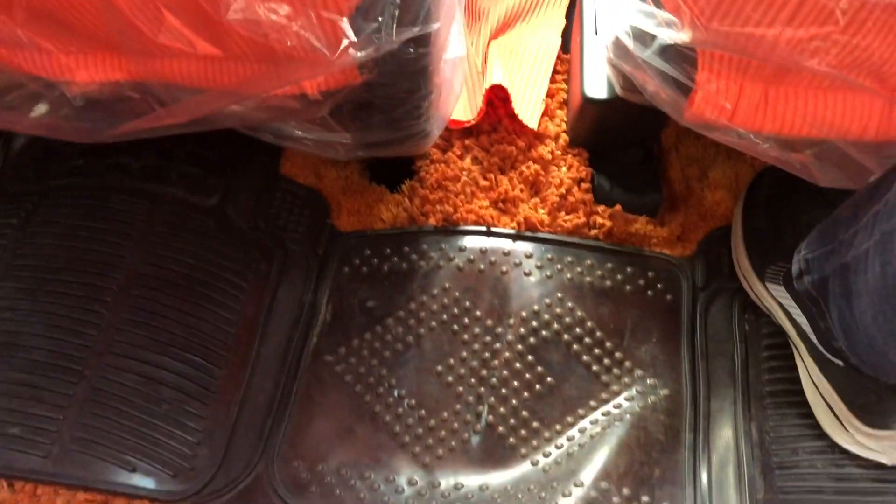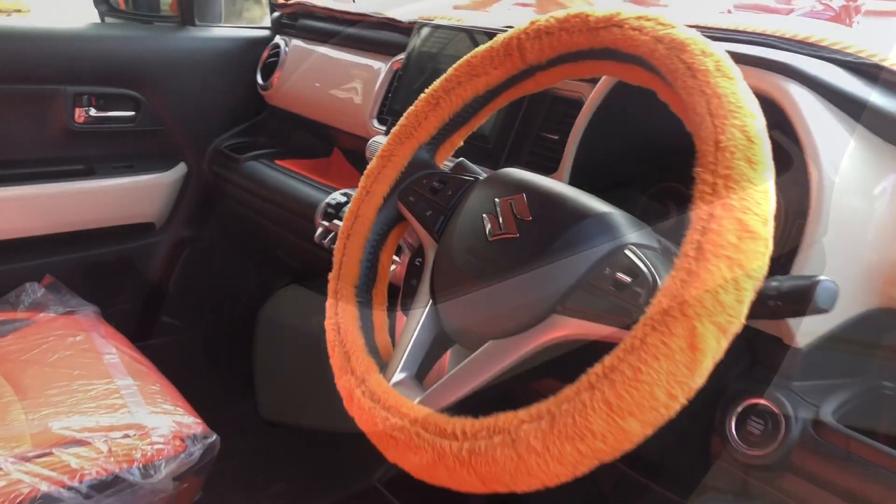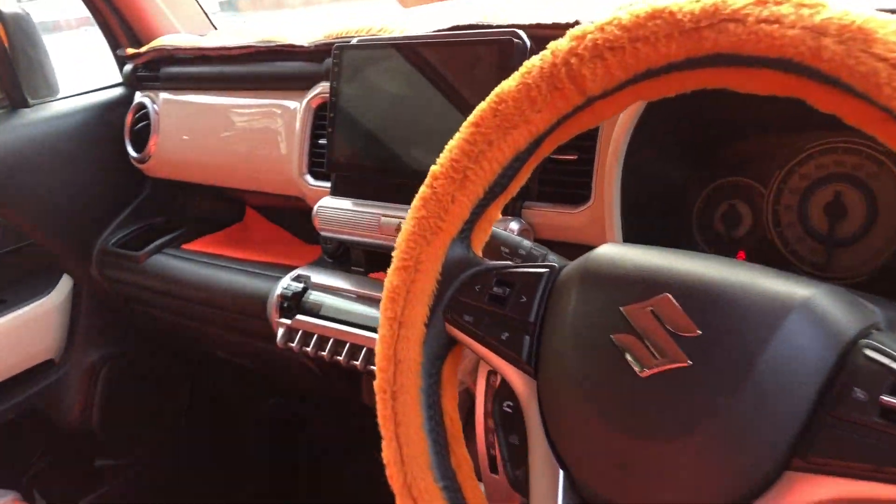You can easily fit three people in the back. In the rear doors, you get two bottle holders and window controls. The car interior is very premium and really unique.